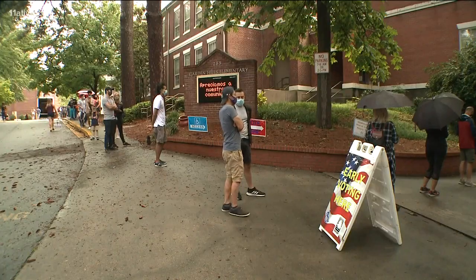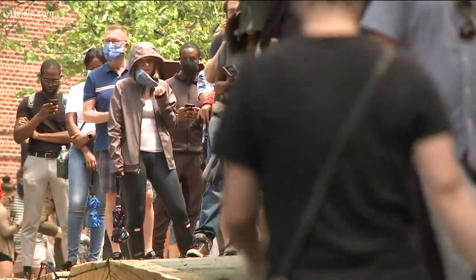Dr. Sexton also says if possible, try to vote during less crowded times. She also says if you voted at a polling location that was very crowded and COVID-19 guidelines were not followed, it is best to get a test a few days later.